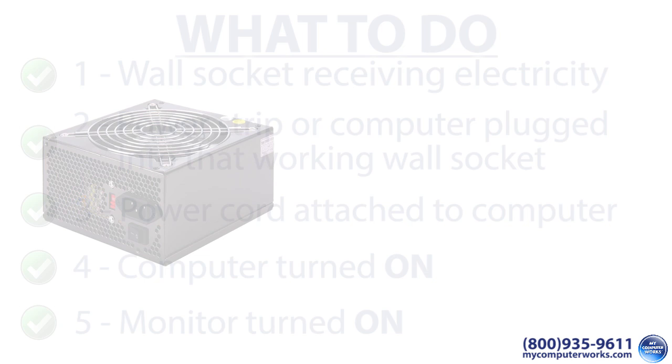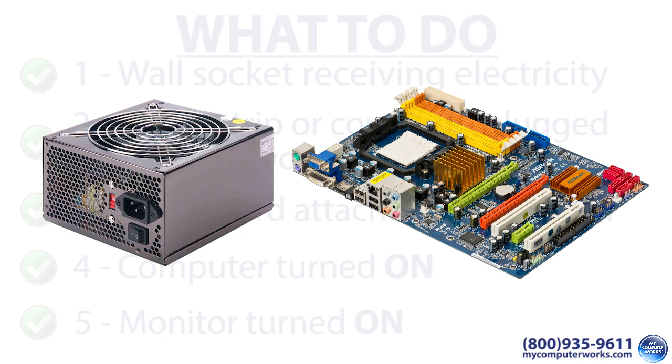If all these things are true and your computer is still not turning on, you may either have a power supply issue or a problem with the computer's motherboard. In either case, you'll probably need to call an on-site technician or take it into a computer repair shop.